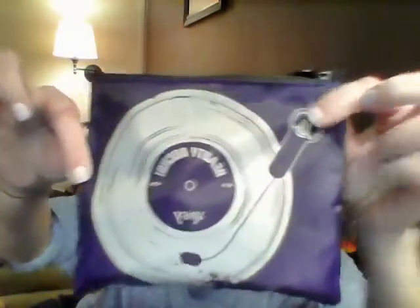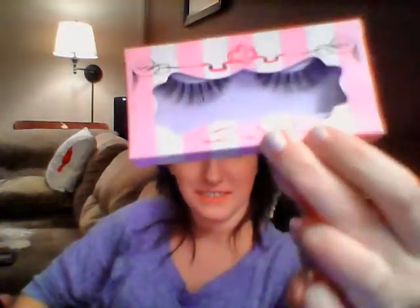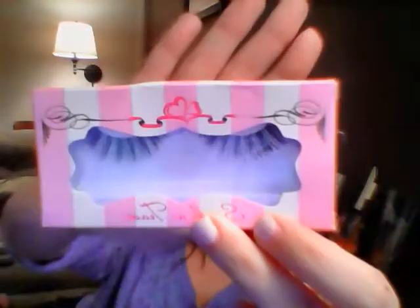I just got my first ipsy bag and this is it. I got these eyelashes. They're pretty cool.